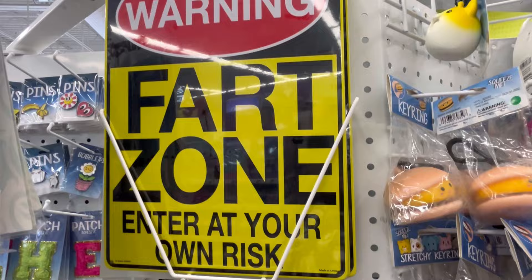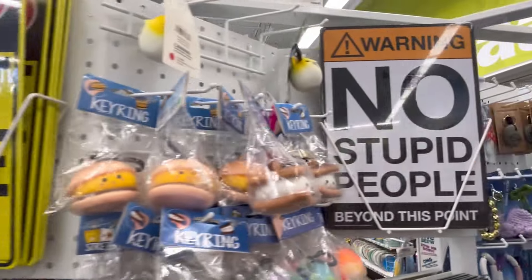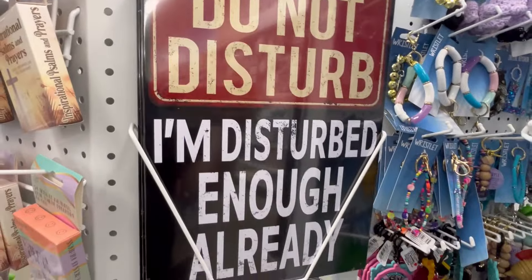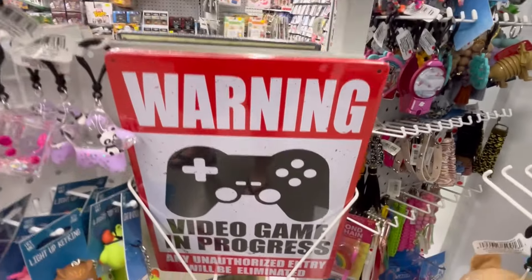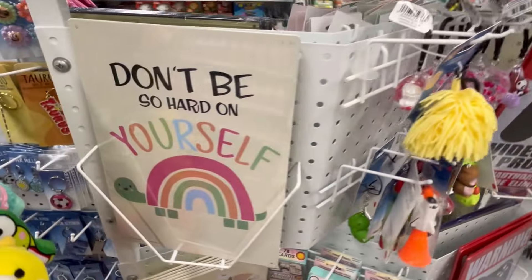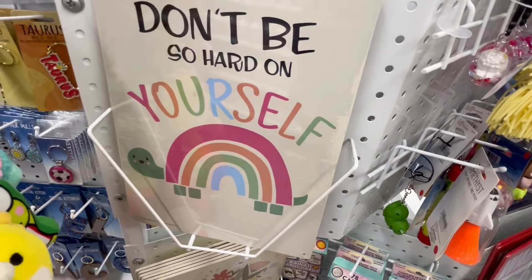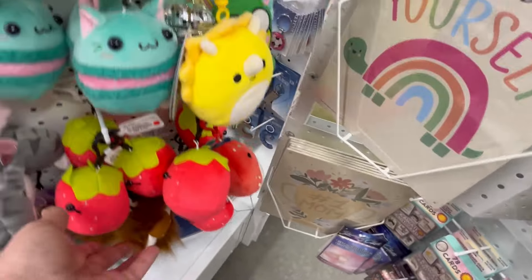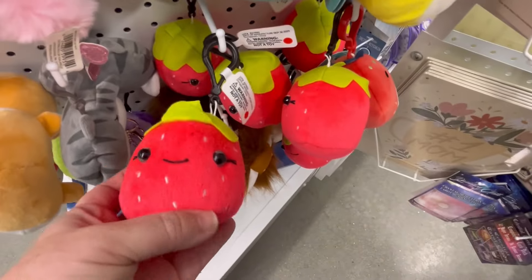Warning: Fart zone, interact at your own risk. Why did this make me crack up for like 5 minutes straight? 'No stupid people beyond this point.' 'Do not disturb — I'm disturbed enough already.' Warning: Video game in progress. Like, these are so cute. 'Don't be so hard on yourself' — that one's sweet. But the fart one just really took me over the edge.